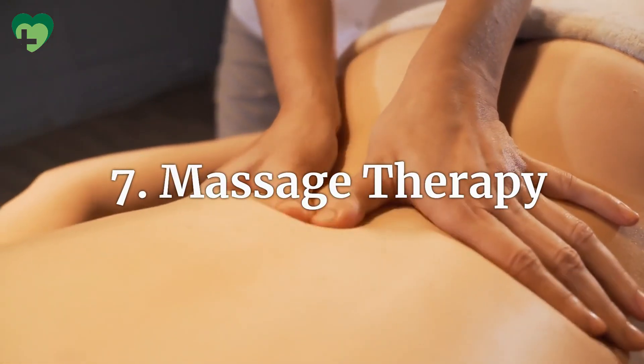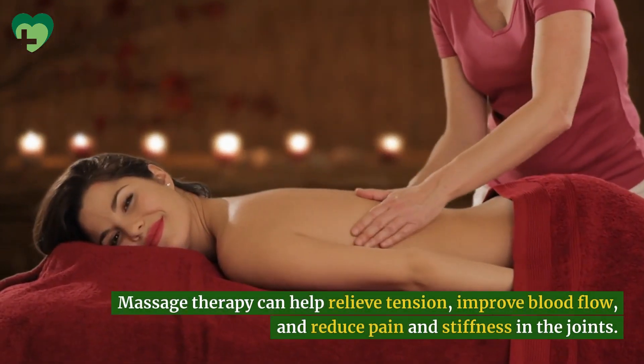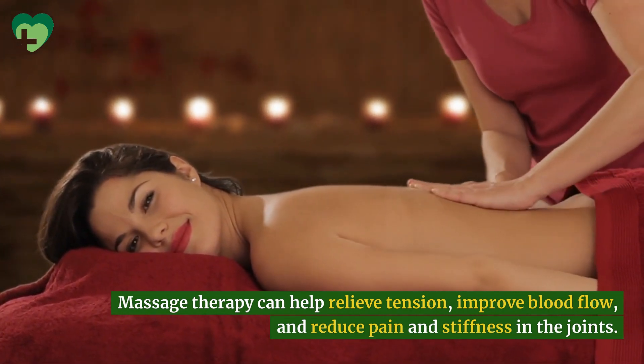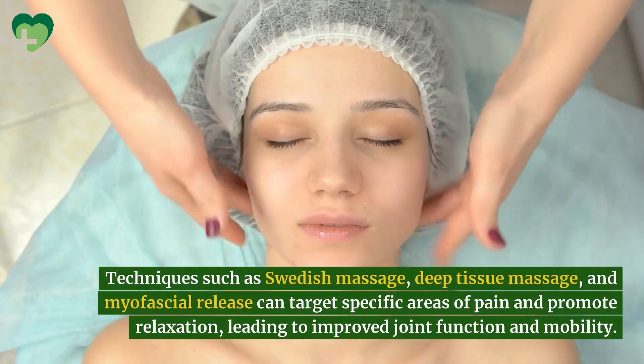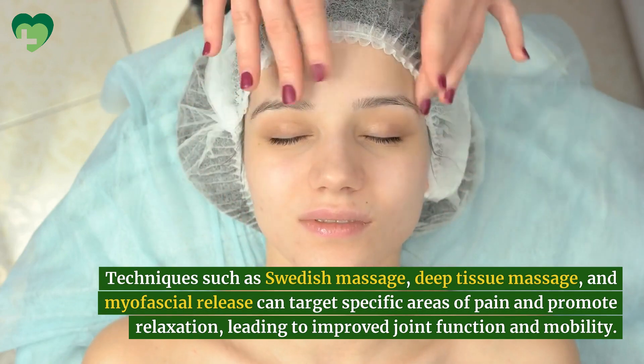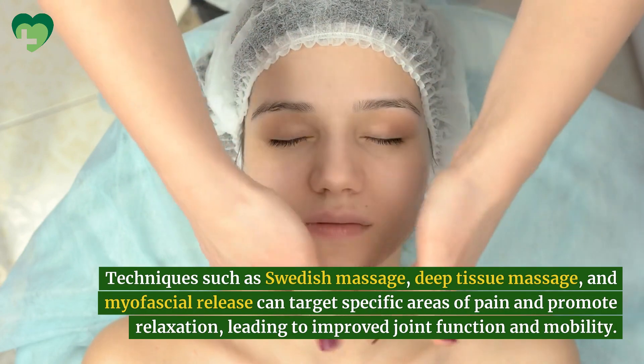Massage Therapy. Massage therapy can help relieve tension, improve blood flow, and reduce pain and stiffness in the joints. Techniques such as Swedish massage, deep tissue massage, and myofascial release can target specific areas of pain and promote relaxation, leading to improved joint function and mobility.